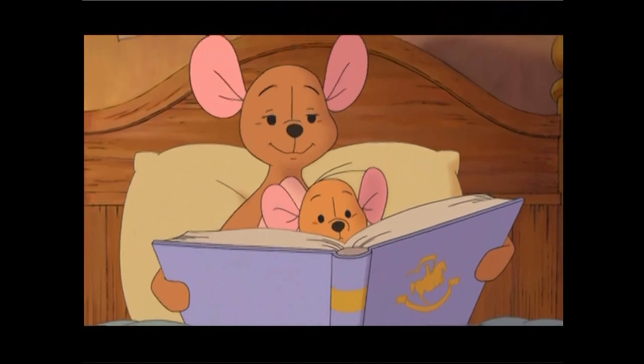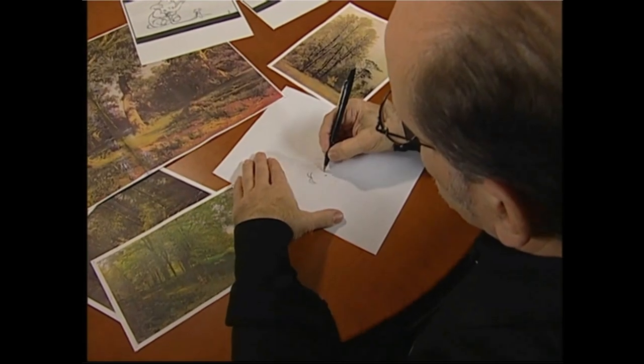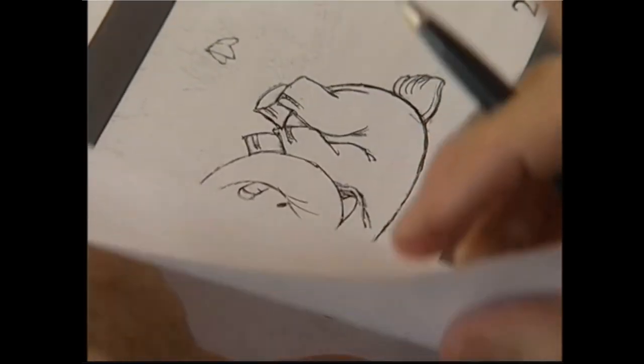A heffalump would be exactly like an elephant, but the way a child would dream it — if a little boy or a little girl had seen an elephant in a book and then had seen it in their dreams. We wanted them to be part fantasy, part myth, part magical creature. We knew that we wanted him to be round and friendly and cuddly, something that would be fun to hold and hug and squeeze.